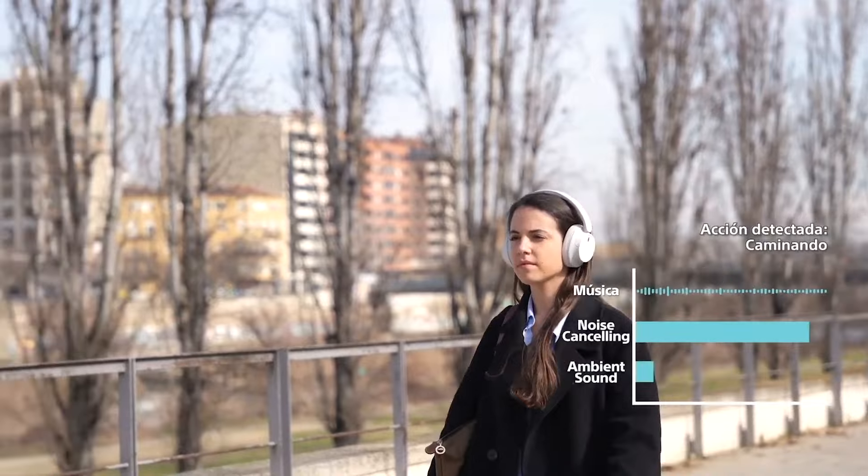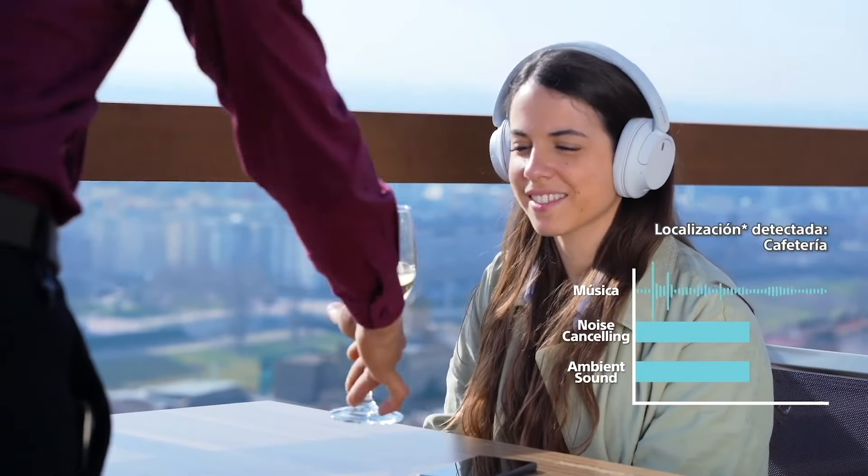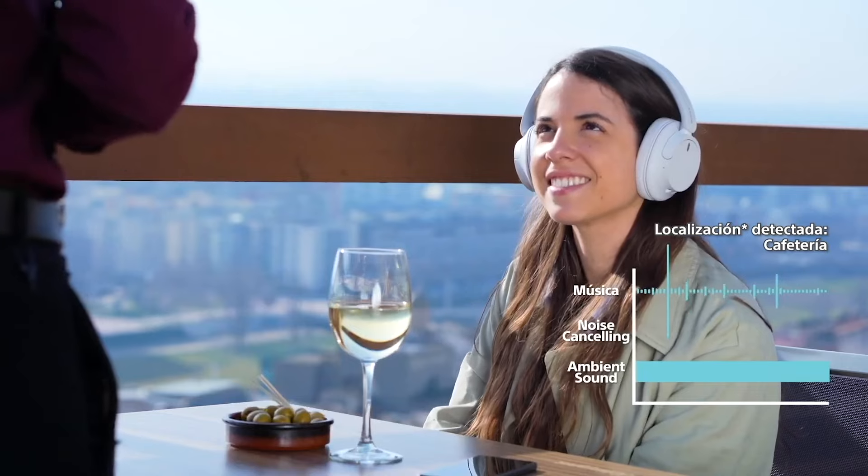The 720N is available in black, blue, or white, and is made entirely of plastic. They are the lightest headphones we have seen so far, weighing only 192 grams. On the other hand, they are not foldable, nor do they come with an included carrying case, but their ear cups rotate to lay flat.